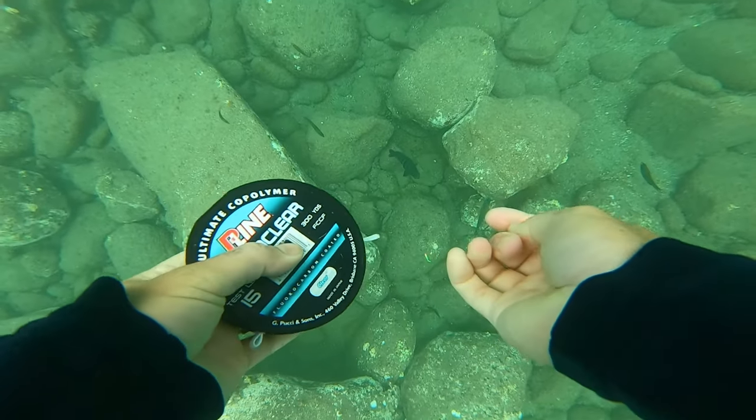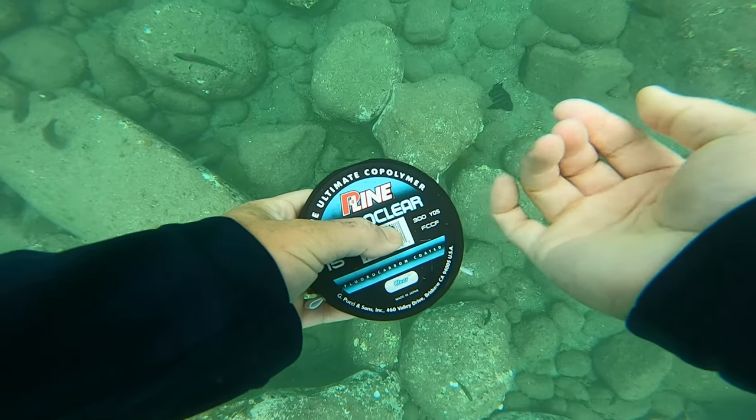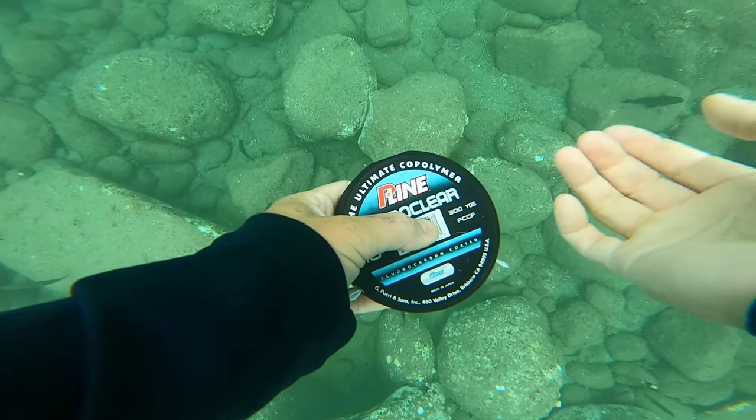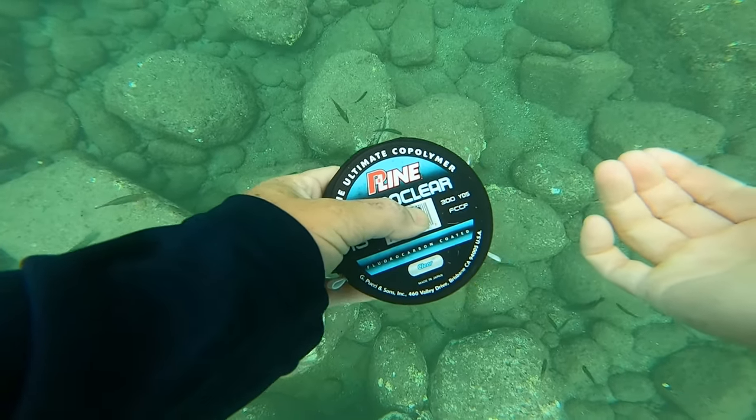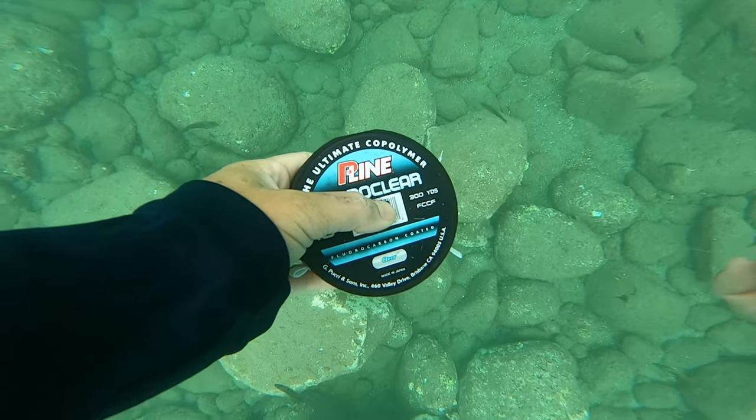What you're seeing now is me snorkeling. I dropped my jig for the first time after giving these fish some peas, and as soon as I dropped my jig down you start to see all of these fish get interested in it.